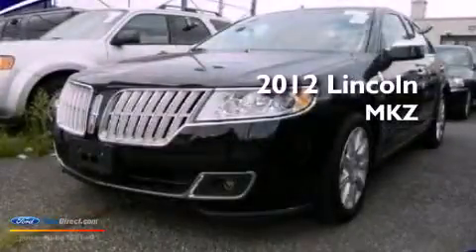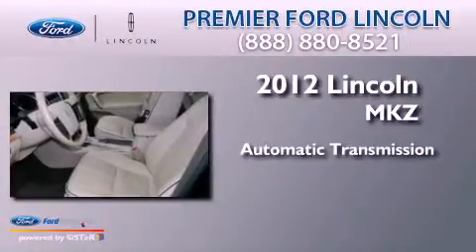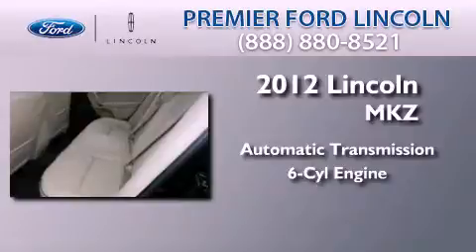This is a 2012 Lincoln MKZ. This four-door sedan has an automatic transmission and a 3.5-liter V6.